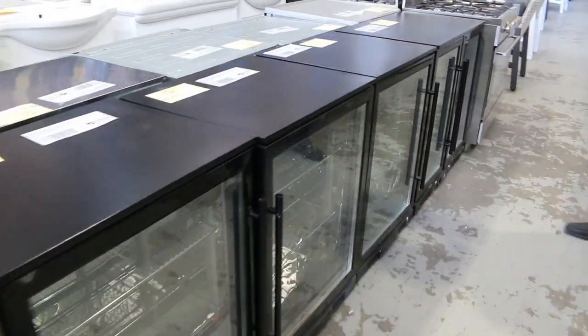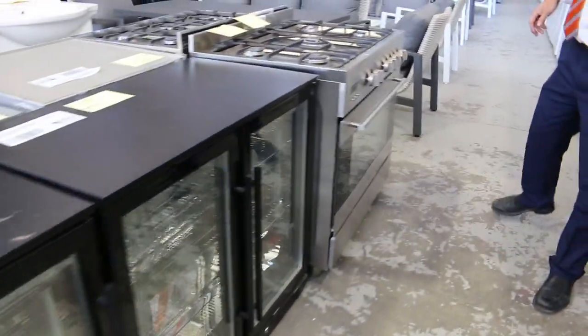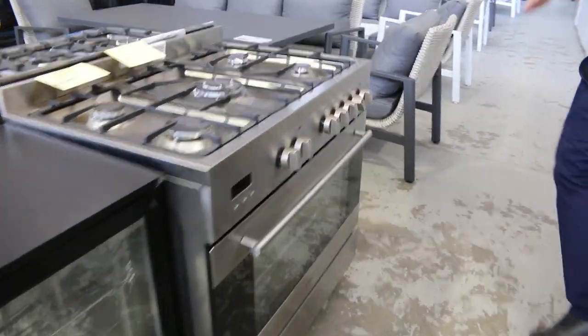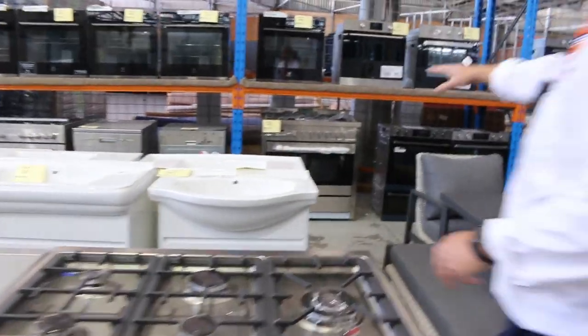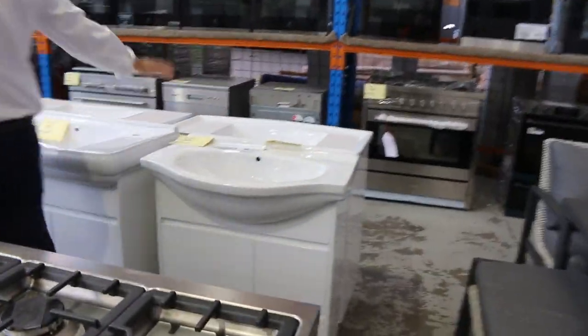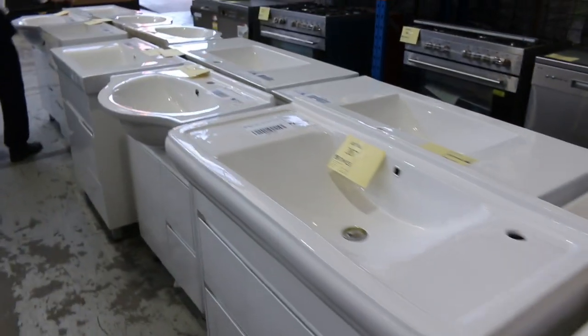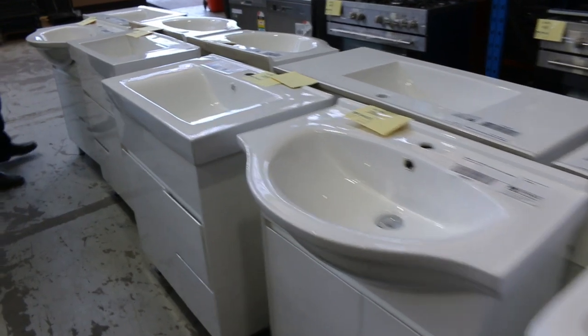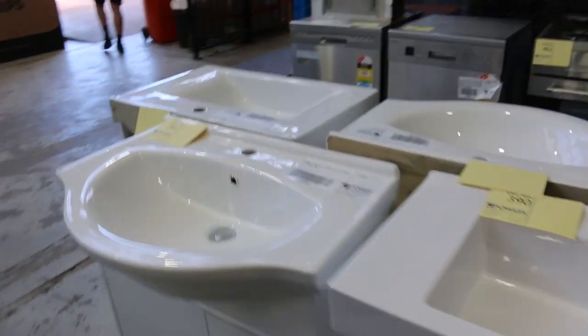Loads and loads of glass front fridges in both single door and double door tomorrow. Lots of different brands, mainly just a couple of hundred bucks on most of those, so they're really good fun when they come through. Over the back, lots of freestanding vanities tomorrow. Just depending on the size, usually the bidding's around that $250 to $350 mark. There's heaps more of those to show you as we go through as well.